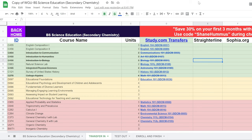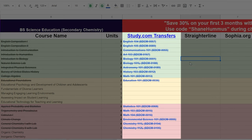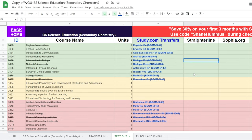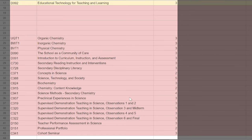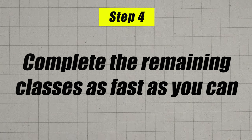You'd transfer those in, get your remaining list back from your counselor — which will look very much like this cheat sheet — and move on to step two: testing out. You can use the code Shane Hummus at checkout to save 30% on your first three months with study.com. Take those classes, transfer them all into WGU, then move on to step three: pre-study the remaining classes. Once you feel confident, enroll in WGU and knock those classes out as fast as possible.